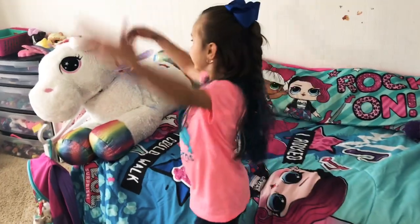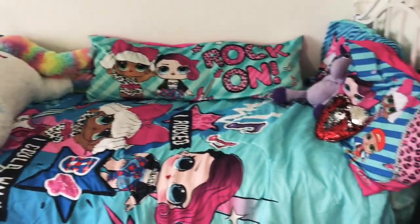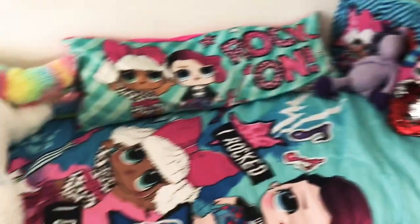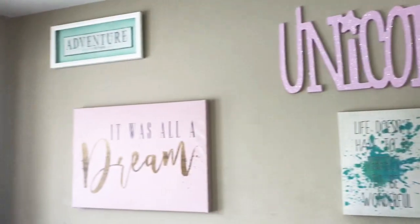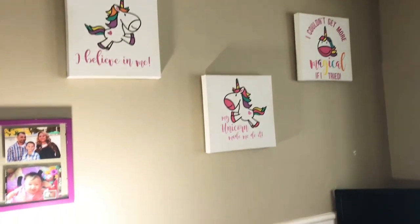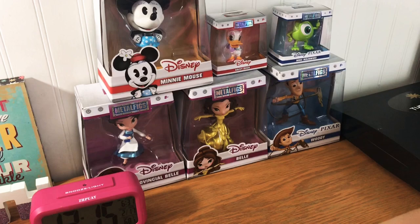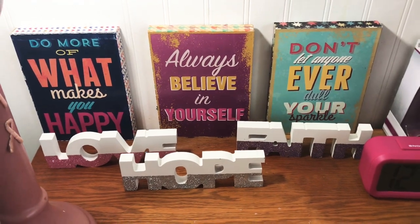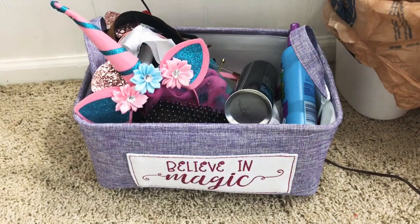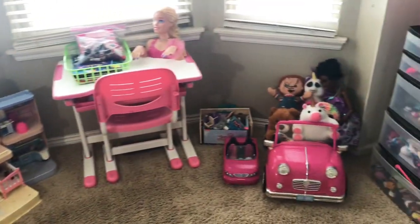Hi everybody, look at my new nice clean room! LOL bed, unicorn posters — but those two are different. I mean three. And more unicorn posters. These are my collectibles — my favorite one is this one. Tell me down below in the comments which one is your favorite. And now I have a new basket for all of my hair stuff.